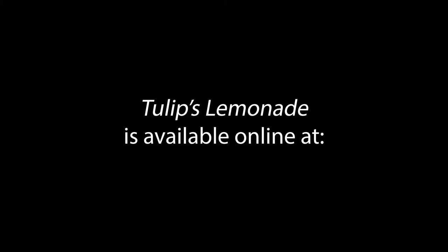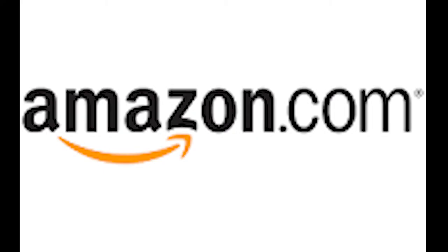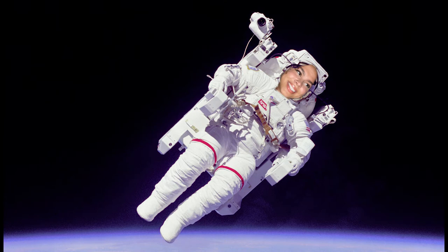You can find my book, Tulip's Lemonade, available online at Barnes & Noble, Target, Amazon, or more. It's on so many different online platforms, guys. And guess what? Once again, this is my first book.